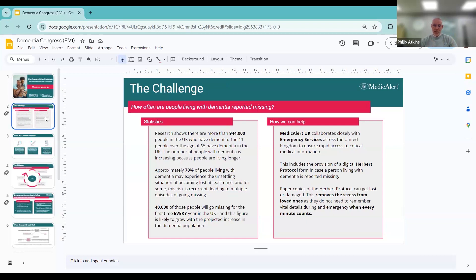We've looked at the research — many of you may know that there are over 940,000, almost a million, people in the country living with dementia, and that number is increasing every year, predominantly because people are living longer and more people are now being diagnosed. There are probably higher numbers than that — people who are yet to be diagnosed. Of those million people, 40,000 will be reported missing for the first time every year, so it's a huge challenge for the emergency services, for carers, and for the people living with dementia.